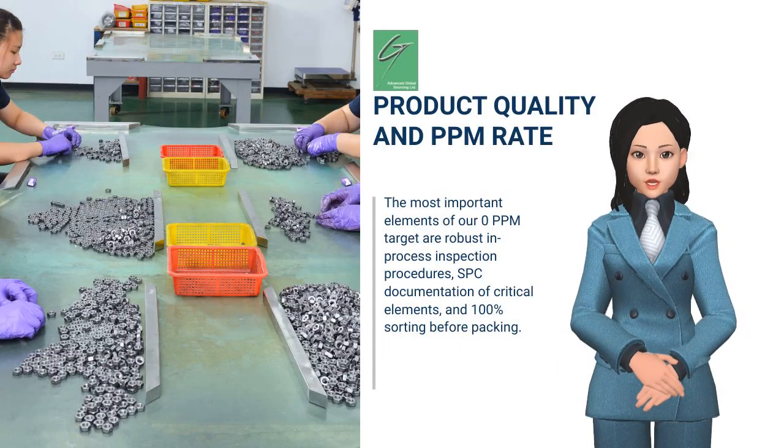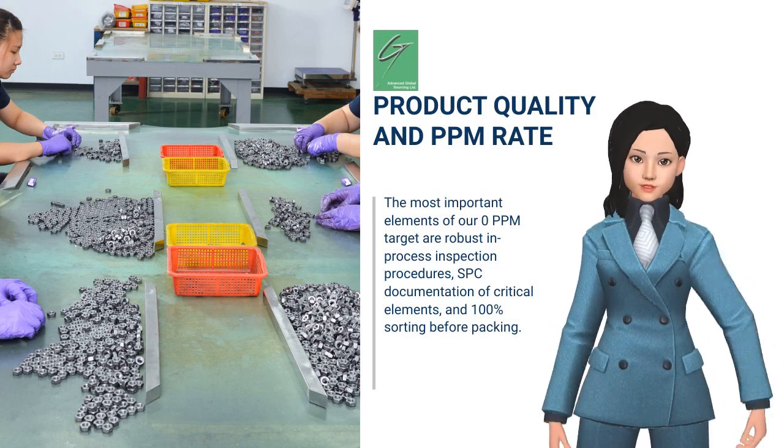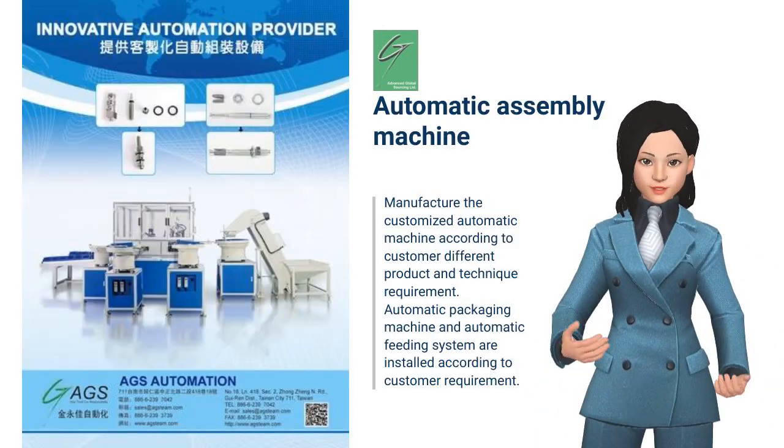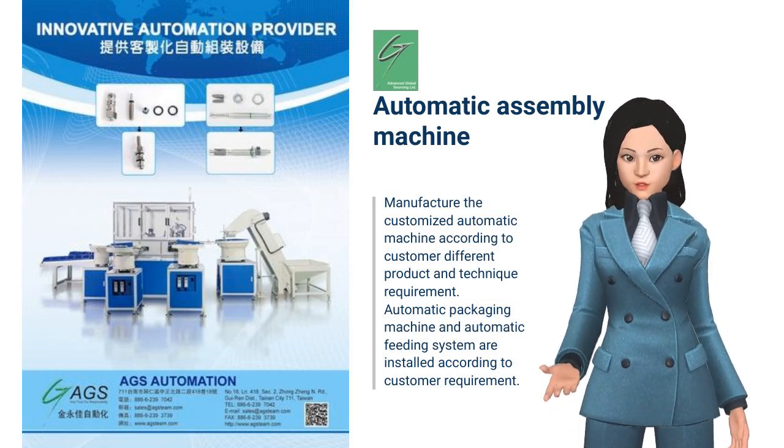The most important elements of our 0 ppm target are robust in-process inspection procedures. We manufacture customized automatic machines according to each customer's different product and technique requirements.